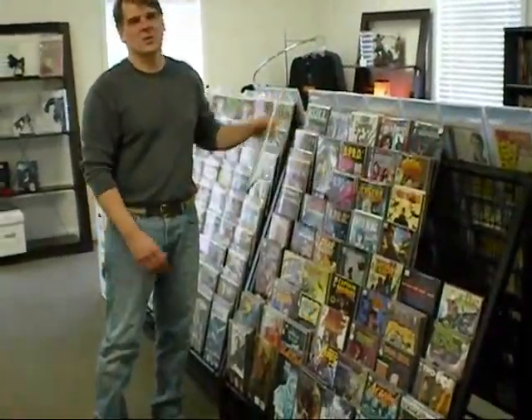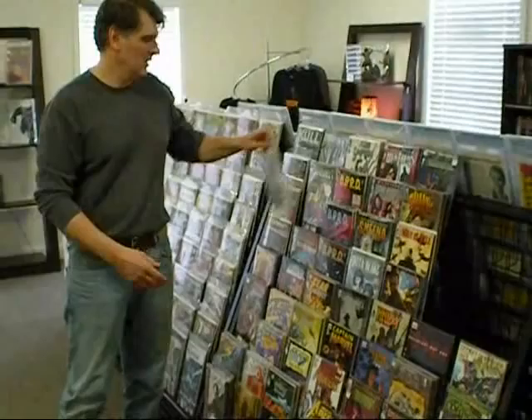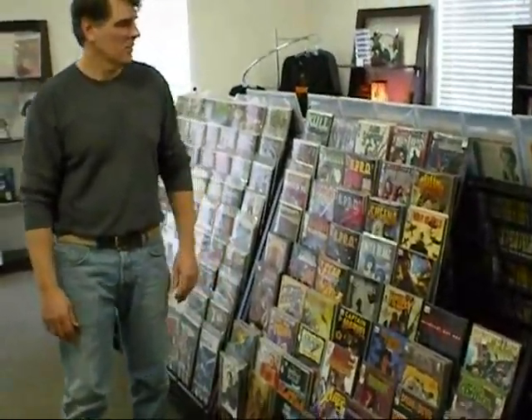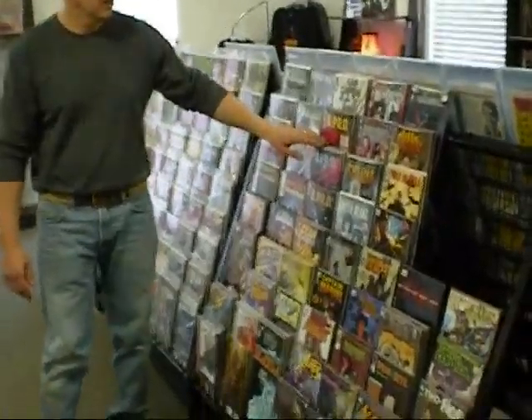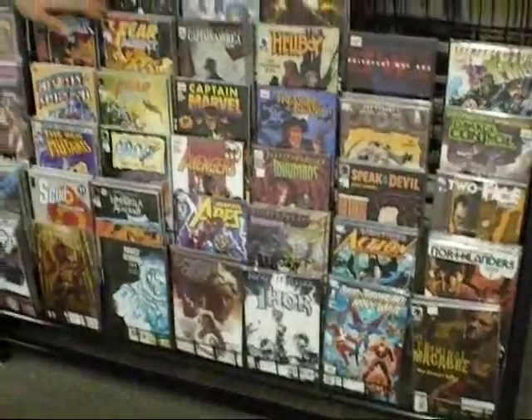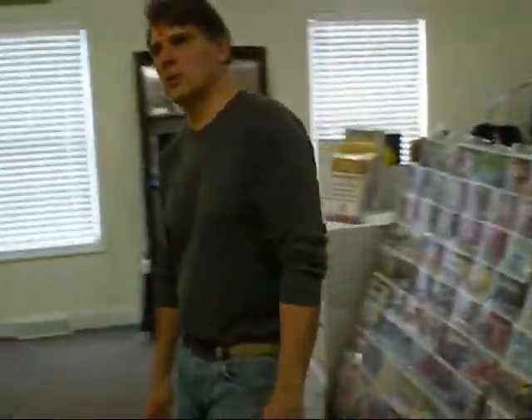Over here we have complete sets, often offered at significant discounts. Many of them are limited series, complete together, and will cost you somewhat less than the trade paperback would. A lot of our customers like to purchase them in complete sets or wait for the trade, so whenever we have extras we put them together in sets and sell them — oftentimes 50%, 60% off the original cover price.